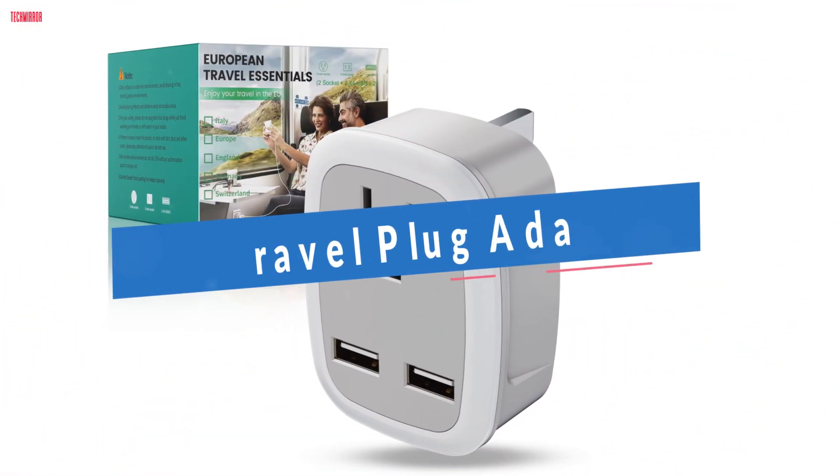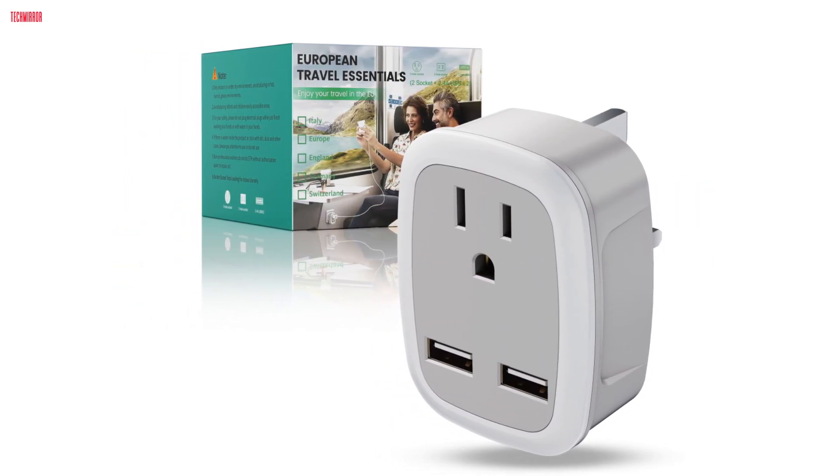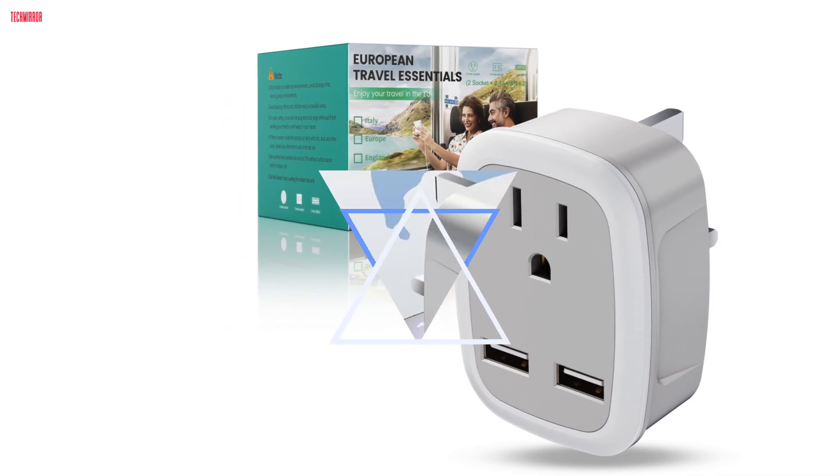The WatravelPile UK Travel Plug adapter caught my attention with its promising features, and after putting it to the test, I can confidently say it's a winner.